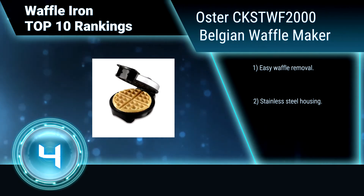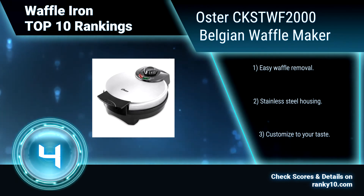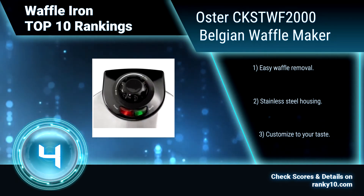With the Oster brand, you can cook with passion and serve with pleasure. Easy waffle removal. Stainless steel housing. Customize your taste.